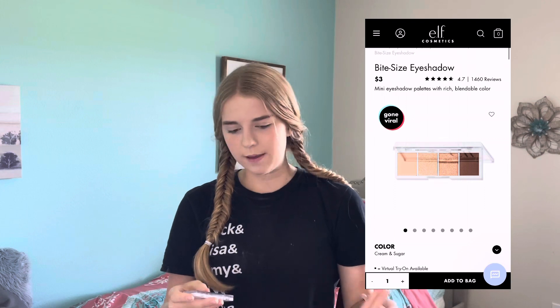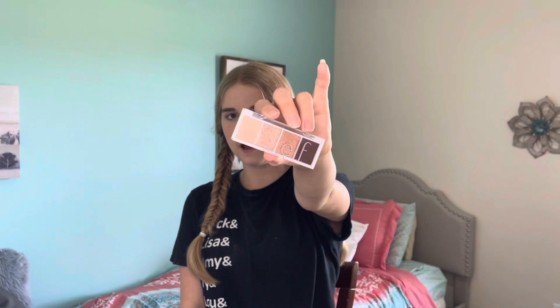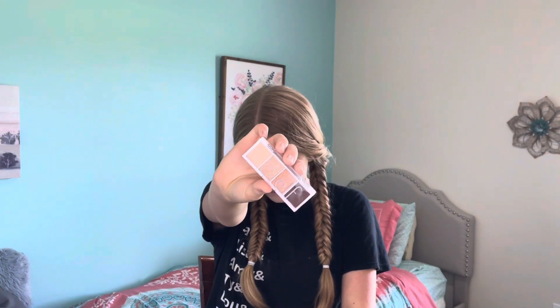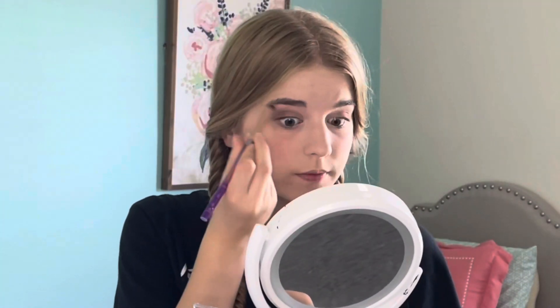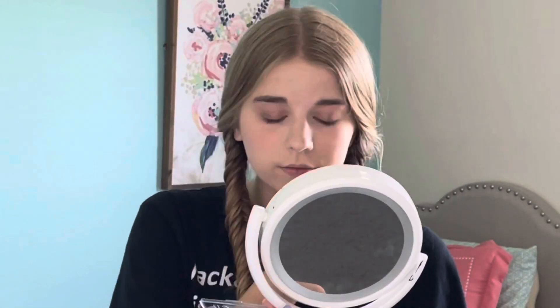Now let's move on to eyes. I got the Bite-Sized Eye Palette in Cream and Sugar. They also have palettes with blues and purples and all kinds of cool colors, but I went with the neutrals. Here's my finished eye look — nothing too crazy, but I used every color from this palette and I really love all the colors in here. They're pretty pigmented and they blend so easily. If you make a mistake with this palette, it's very forgiving because the formula is so blendable. I love this — it's going to be a staple little eyeshadow palette.